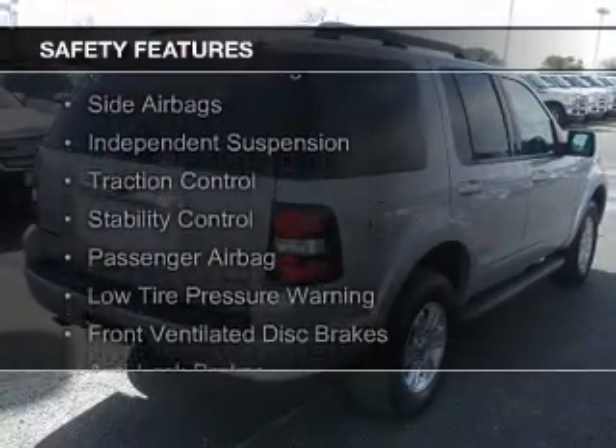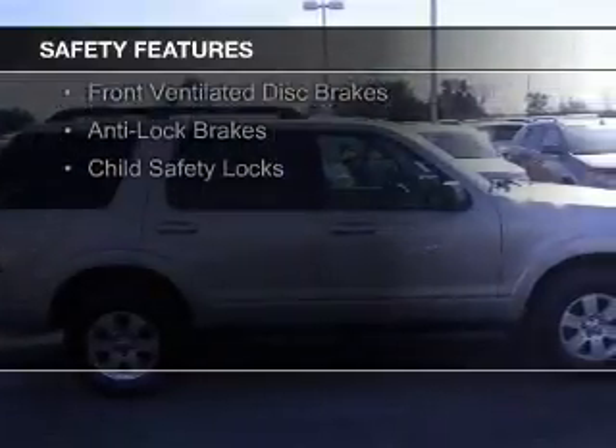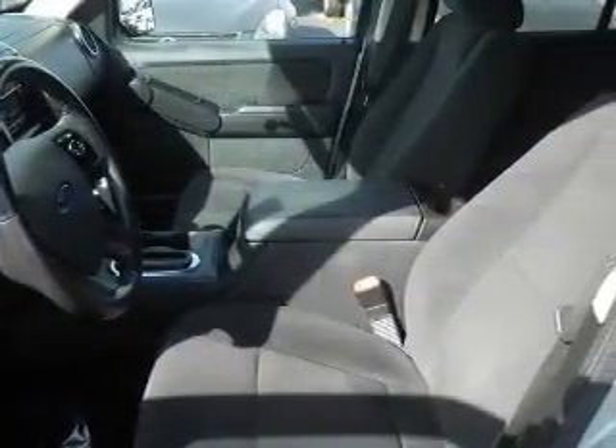Curtain head airbags, side airbags, independent suspension, traction control, stability control, a passenger airbag, low tire pressure warning, front ventilated disc brakes, anti-lock brakes, and child safety locks.